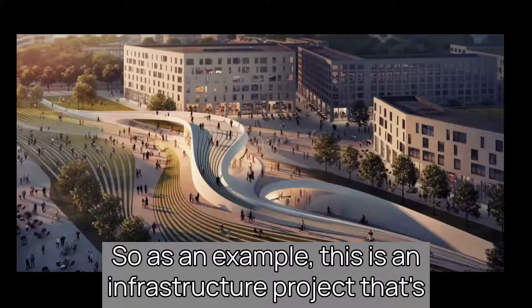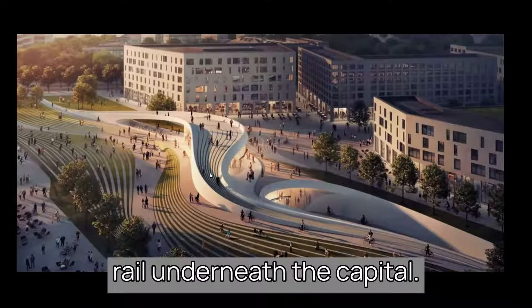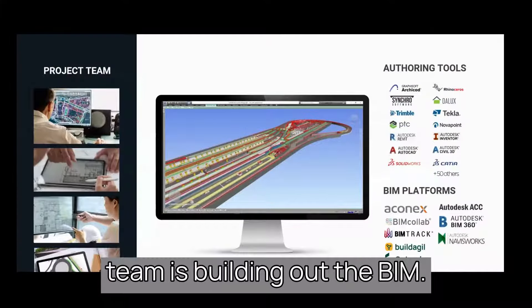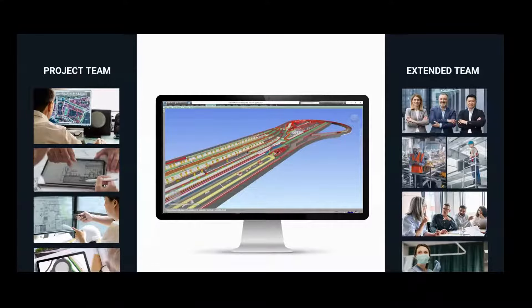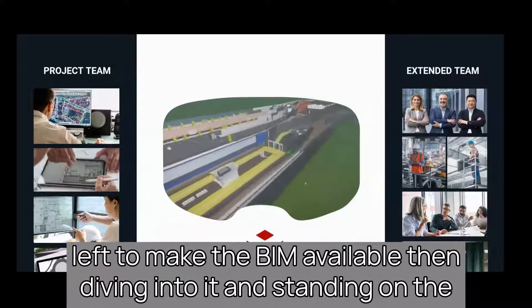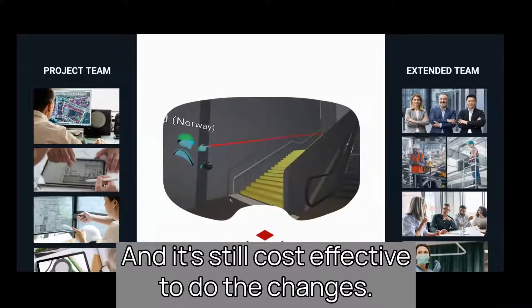As an example, this is an infrastructure project in Norway — six train stations with underground rail underneath the capital. They use all the tools you're familiar with; the project team is building out the BIM. The challenge, as we see in all projects, is that they have an extended team that is oftentimes 10 times as large as the BIM team, and they need to make decisions. So we try to make it as easy as possible to make the BIM available, then dive into it and do a virtual tour before you start building, when it's still cost-effective to make changes.